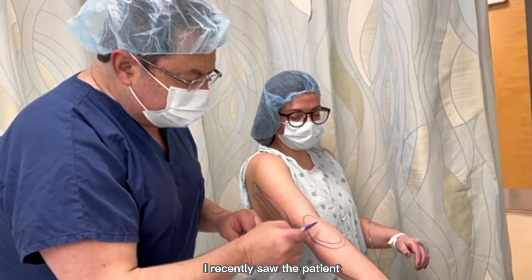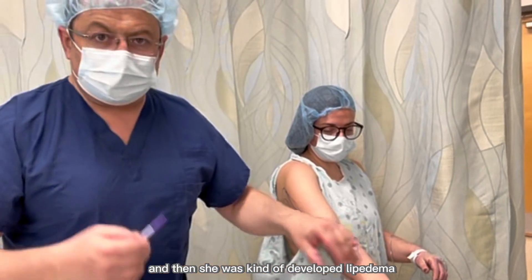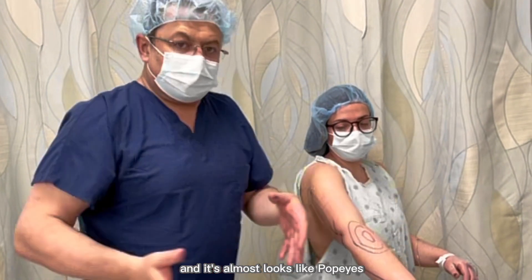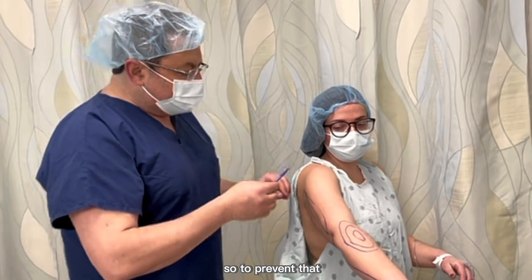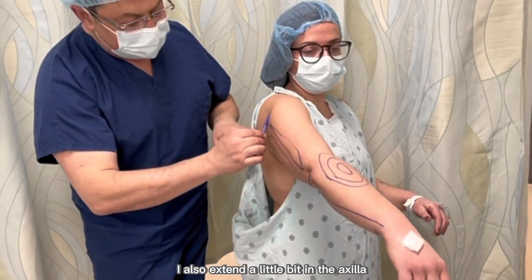I recently saw a patient who had an arm lift done for cosmetic reasons and then she developed lipedema afterward. So one section was small and the other was big, and it almost looked like Popeye's arm. To prevent that, when I do the surgery, I also extend a little bit into the axilla.